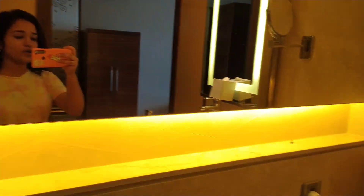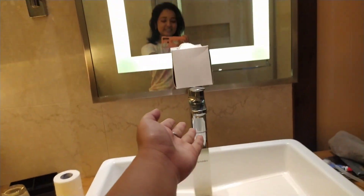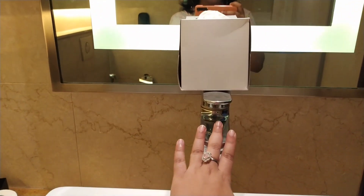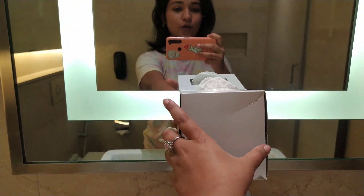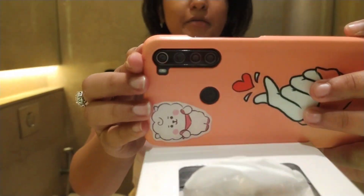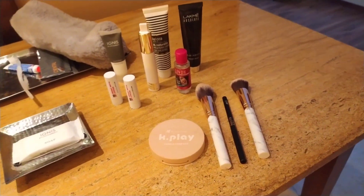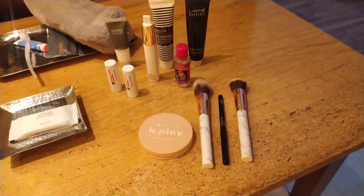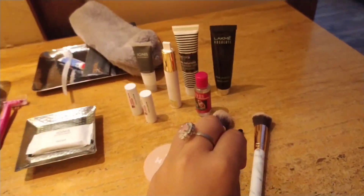So here you can see I am in the washroom and this is my setup. I have a bottle and I've put my phone on top of it to shoot like this. I also forgot my sunscreen and it is daytime, so I'm freaking out. But I have some things here and I will manage with them. Let's start.